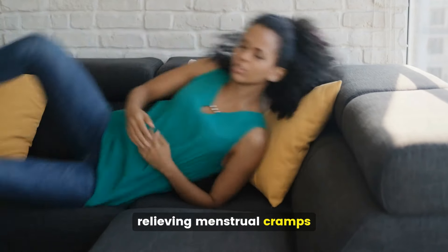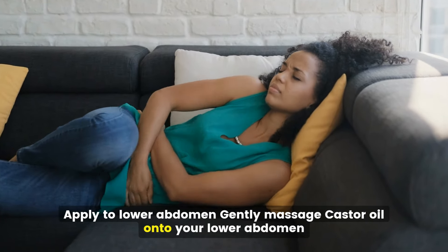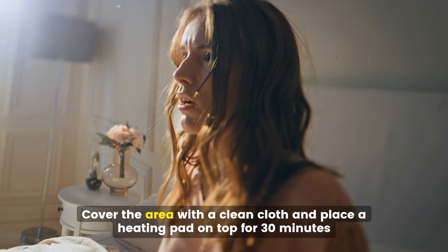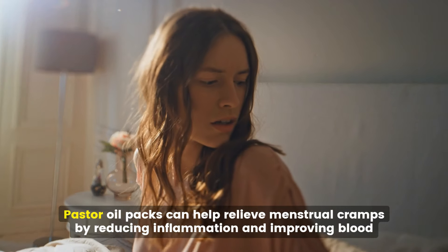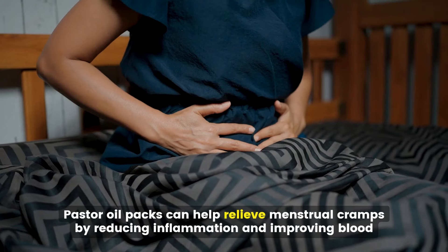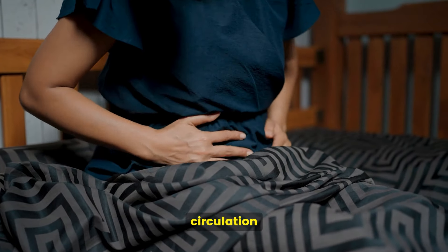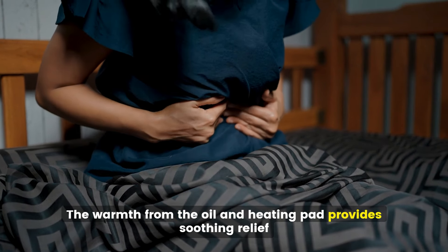Relieving menstrual cramps. Gently massage castor oil onto your lower abdomen, then cover the area with a clean cloth and place a heating pad on top for 30 minutes. Castor oil packs can help relieve menstrual cramps by reducing inflammation and improving blood circulation. The warmth from the oil and heating pad provides soothing relief.